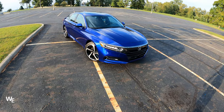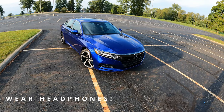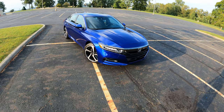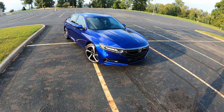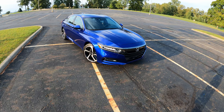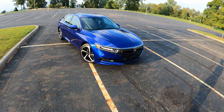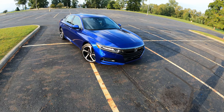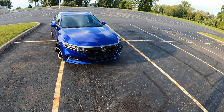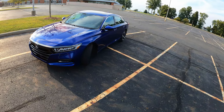Hey guys, welcome back. Today I'm going to give you guys a two-year owner's review on my 2019 Honda Accord 2.0T Sport. I was going to do a Crown Vic video, but I just got this detailed and while it's presentable and not trashed with rain and grime and stuff, I wanted to give you guys a review on what it's been like to own the past couple years. So without further ado, I'll kind of walk around the car and talk about some things I like and don't like over the past couple of years.